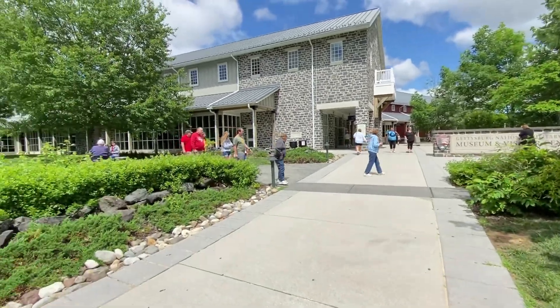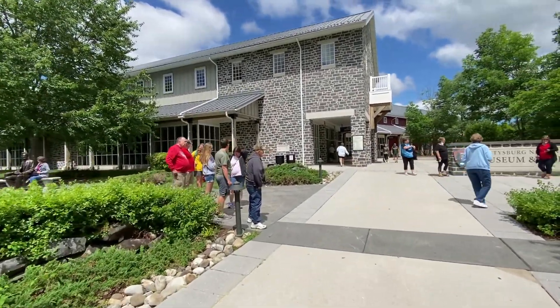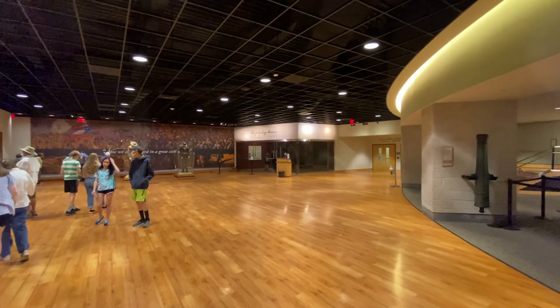All right, we're back to the Visitor Center. We're going to go in, check it out, and go in the museum. We've already been to the Visitor Center — if you watched our last video you would know that. There's also a film you can watch that they recommend, but we chose not to do it. We're just going to look at the museum. There's a museum right over there.